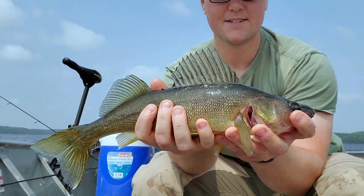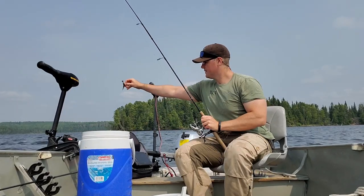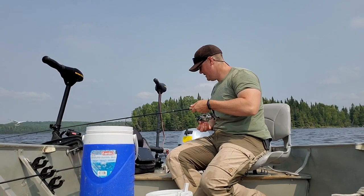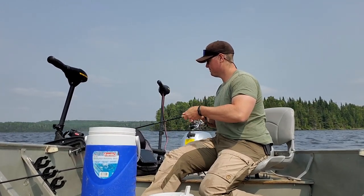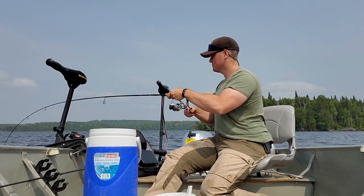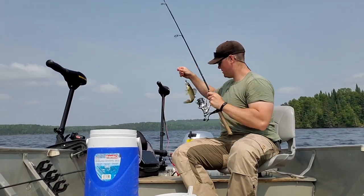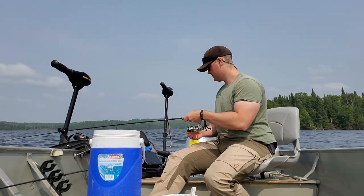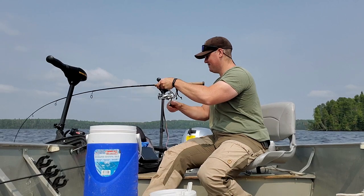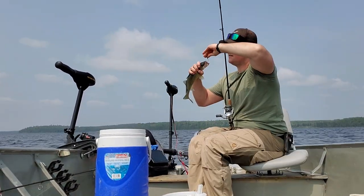There's another one there — just a beauty, 16, just cookie cutter. There's a decent fish down there too. Come back, come back. That's not him — you're not the fish I want. There's a fish — not what I'm looking for but better. Thank you, decent.